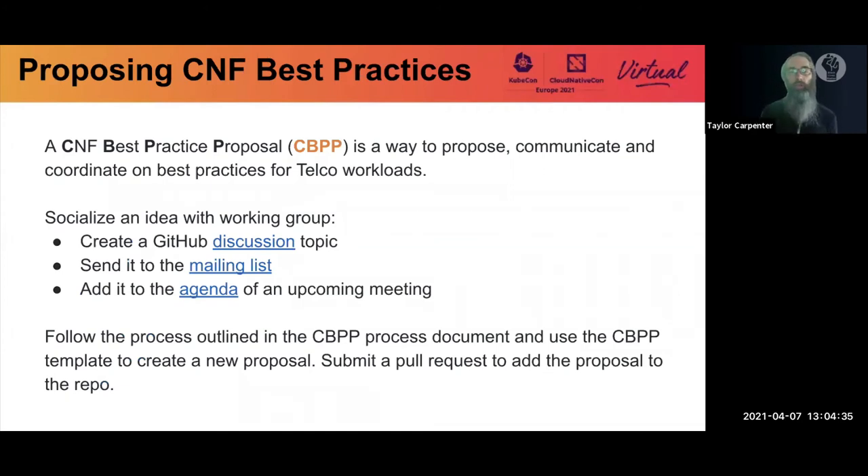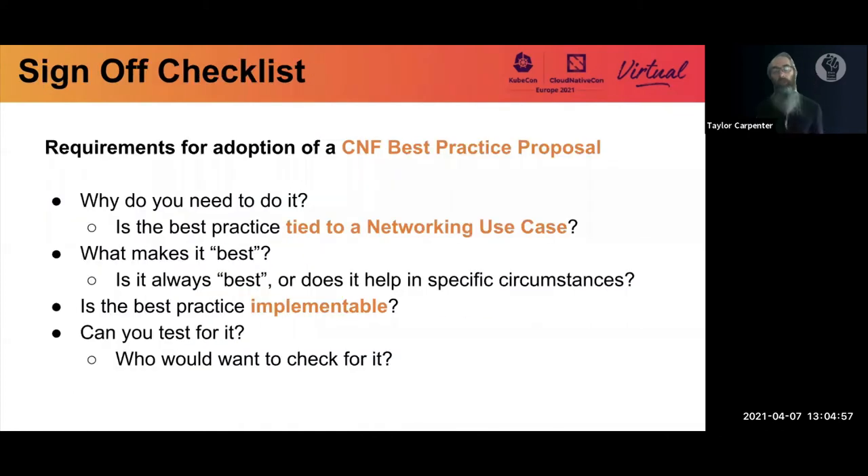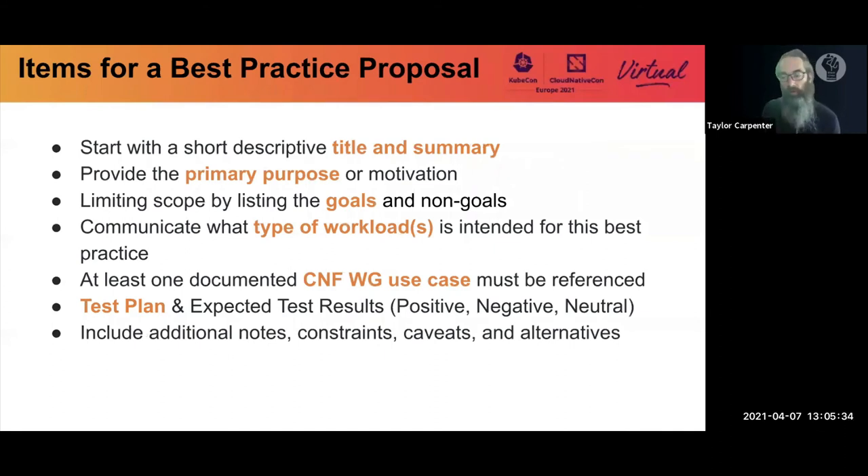If you'd like to propose a best practice, we want to socialize the idea first — put it in a new GitHub discussion, send it to the mailing list, or bring it up at one of our upcoming meetings. When you have a full proposal, we go through a checklist: Why do we need it? We want to tie it to a use case for context. What makes it best? What are the circumstances? Is it even implementable given potential limitations in the platform or technology? And do you have a test plan? Start with a short description, like 'least privileges for CNFs.'